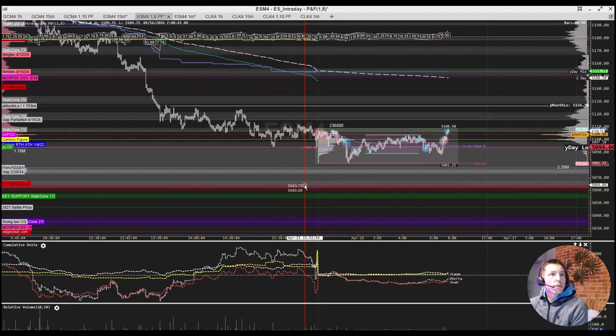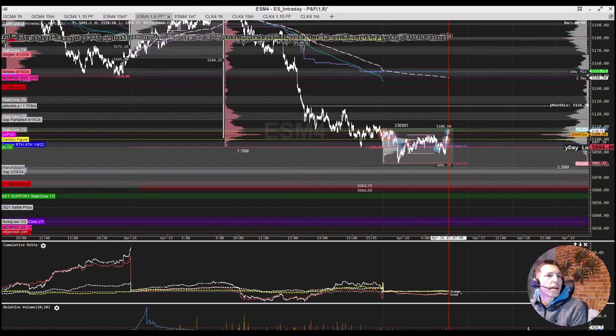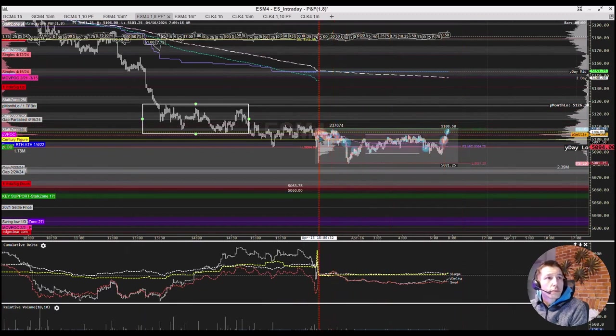Looking at our eight-box PNF, the thing I'm keeping in mind — here's our prior month's low, here's this area. This is a pretty big fight, in my opinion. This is where we hit into this key level that everybody knew. We fell through it. We weren't sure if we were going to just reject it, and instead we continued. So pretty significant. This was a fight area. And then overnight, after the reopen, price balanced and tested prices below the prior day's low. And then since then, we're kind of just retracing.